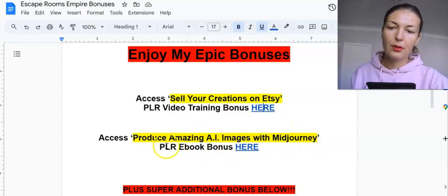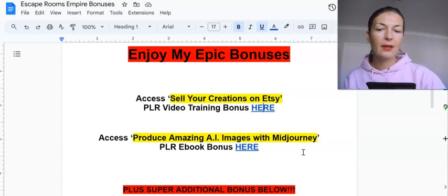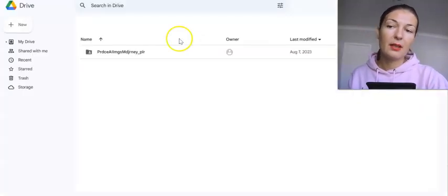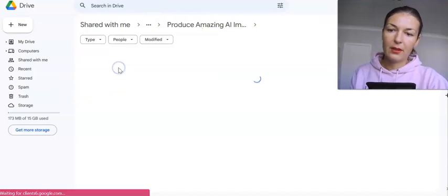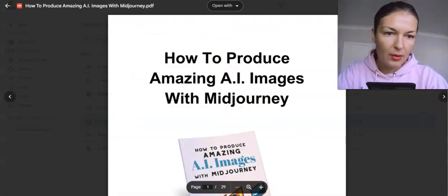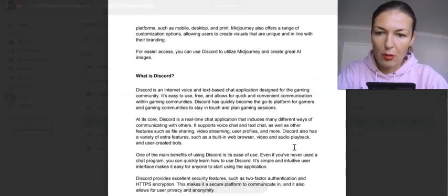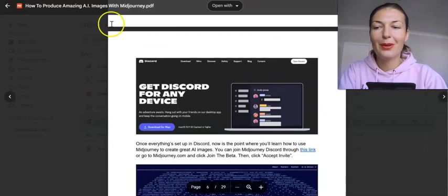Another bonus I have for you is how to produce amazing AI images with Midjourney, in case you do want to use Midjourney. It costs $10 a month but there is a free trial. It's a PLR ebook — 29 pages long — and it goes through what Midjourney is, how to open up your Discord account, and a step-by-step tutorial on how to use Midjourney.